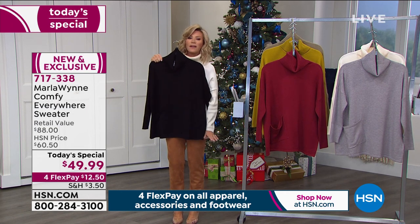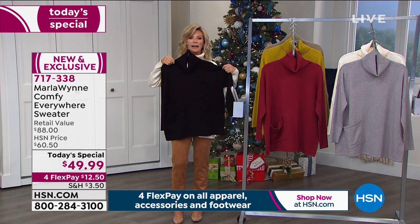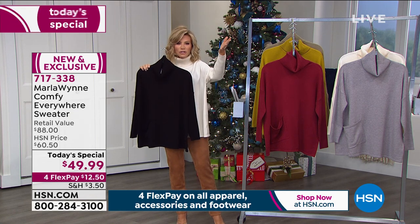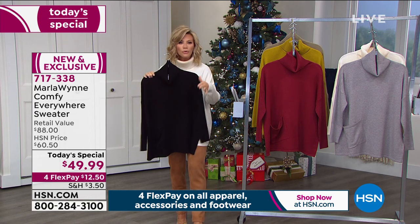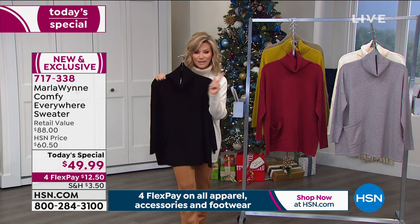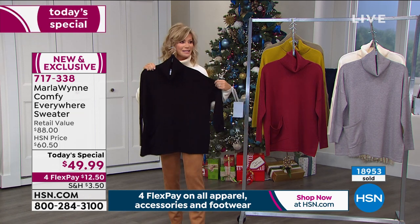The tobacco faux suede pant coming up is $59.99. It feels real but moves like a jegging and is as comfortable as a cashmere pant. You could get the black sweater for $12.50 on flex pay, and maybe pick up the winter white or the olive for another $12.50 — two sweaters home for under $25 on flex pay. You know you need new sweaters, you know you need that perfect turtleneck, and you know you need a layering piece. This is it.